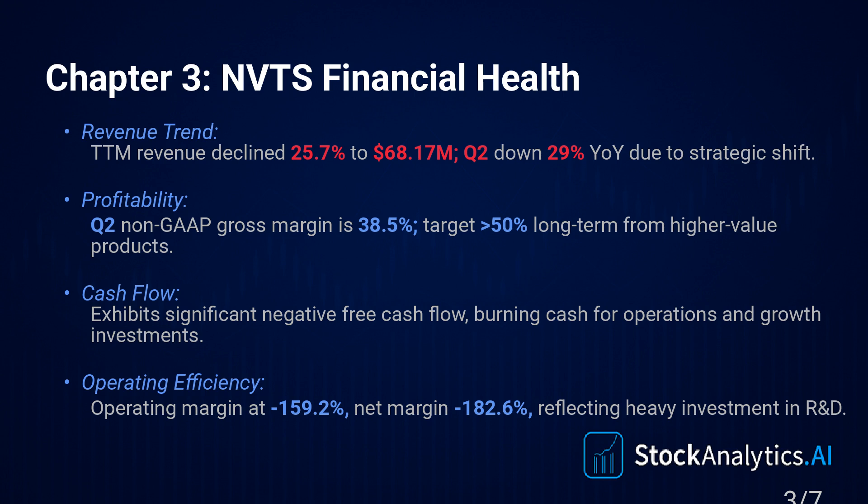What about profitability? Predictable, given the investment. TTM net profit margin is minus 182.6%. And there's consistent negative free cash flow — they're burning cash about $50.5 million over the last 12 months. The non-GAAP gross margin was about 38.5% in Q2. Management sees that as the floor — their long-term target is over 50%, which they need to hit if the pivot works.